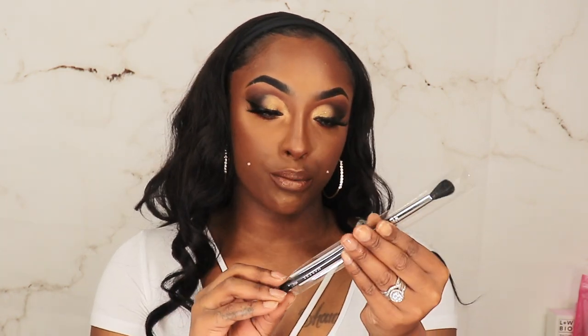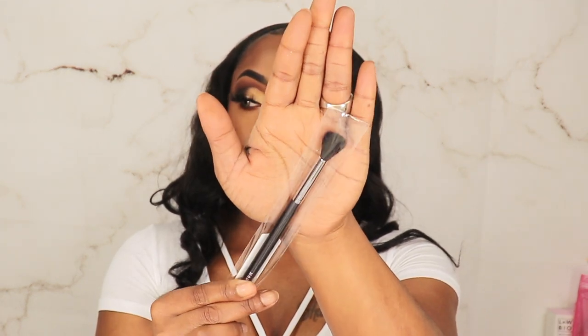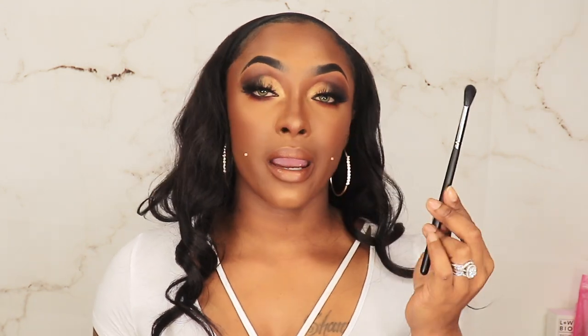This brush right here is the M532, a deluxe highlighter brush. I do already own this brush, but I'm gonna keep it because it is a good highlighter brush. I love Morphe brushes — that's why I've been with the Live Glam subscription.